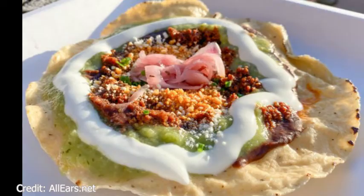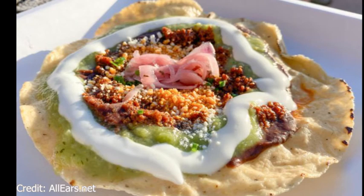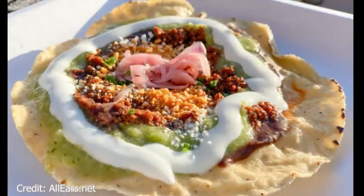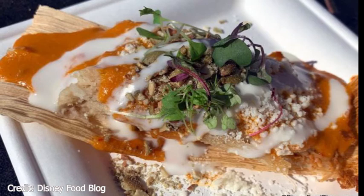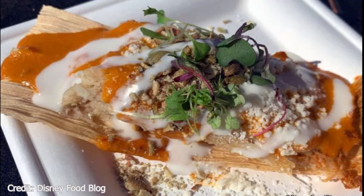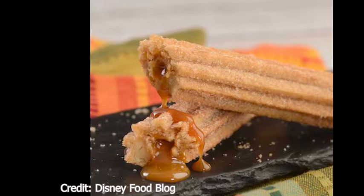Next we have the Las Posadas Holiday Kitchen in Mexico. Their first item is the giant tostada de chorizo — chorizo served on a giant tostada with chipotle black bean puree, salsa verde, queso cotija, crema mexicana, and pickled onions. This is gluten and wheat friendly and it is new. Next is the tamal de pollo — braised chipotle chicken in a corn masa topped with mole verde, queso cotija, crema mexicana, and toasted pumpkin seeds, also gluten and wheat friendly. And last is the dulce de leche churros — dulce de leche filled churros sprinkled with cinnamon sugar, which is new.